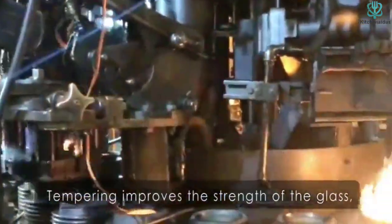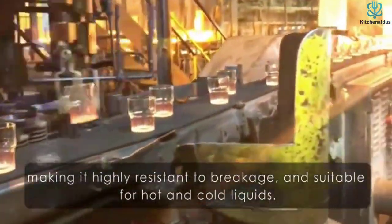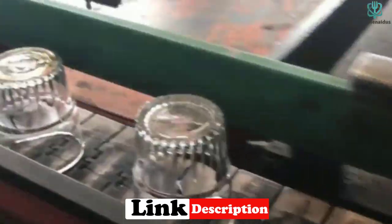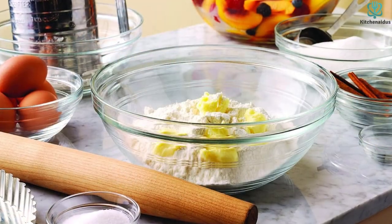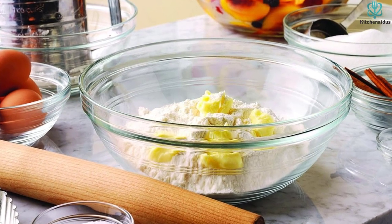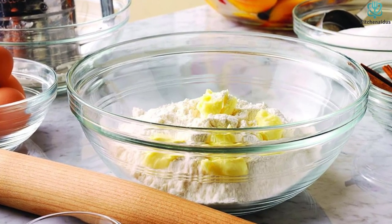These tempered glass bowls feature wide openings, which reduces the risk of over-mixing by ensuring even distribution of your seasoning. They can also tolerate being exposed to extreme temperatures — from 4 degrees Fahrenheit to 212 degrees Fahrenheit — because of the tempered glass. We also appreciate that when the bowls are nested within each other, the rims don't touch, which means they're less likely to chip.